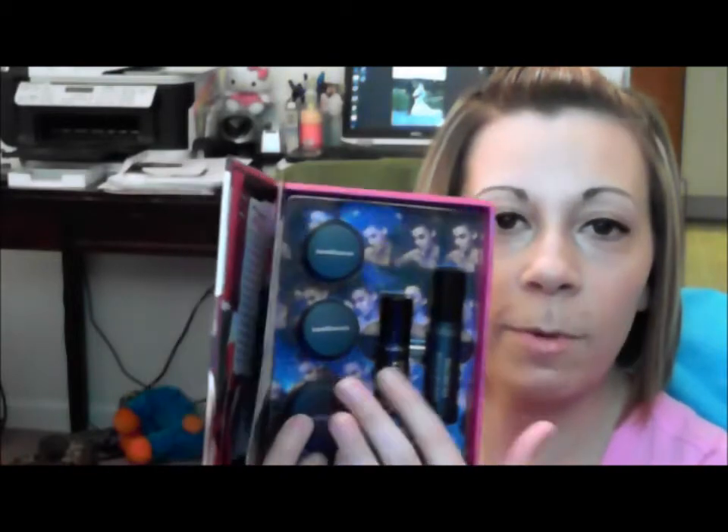and mini Pretty Amazing lip color in Vivacious. So here are your two eye colors, here's your blush, and then the Pretty Amazing lipstick gloss, and here is your little volumizing mascara.